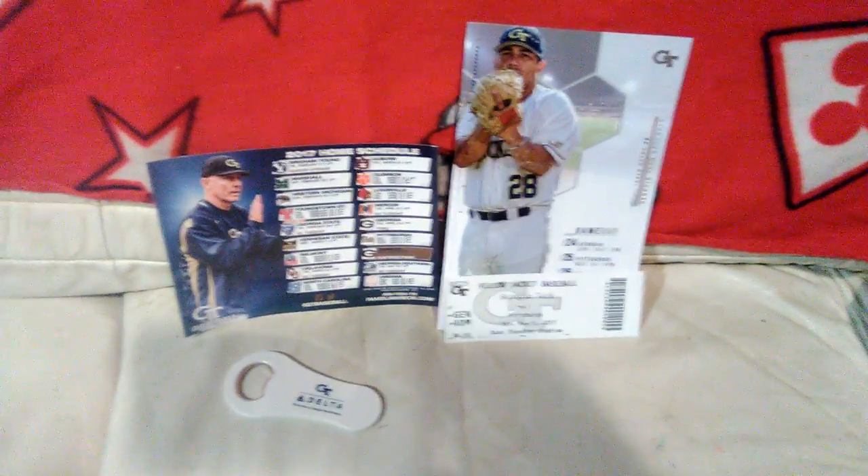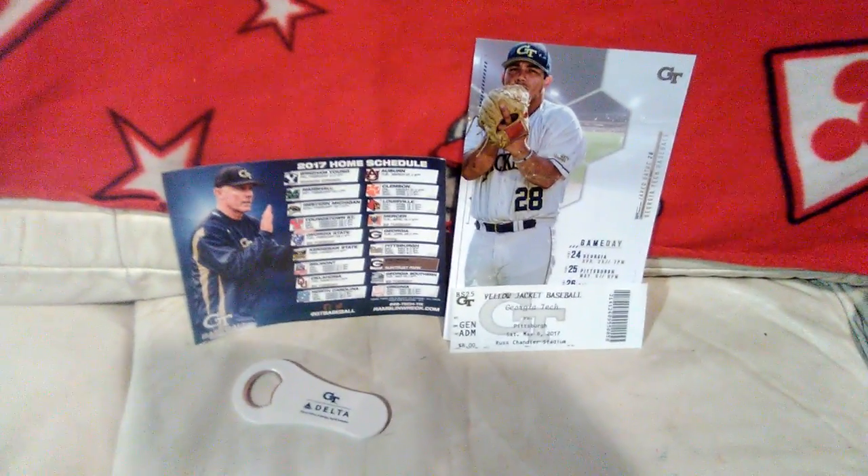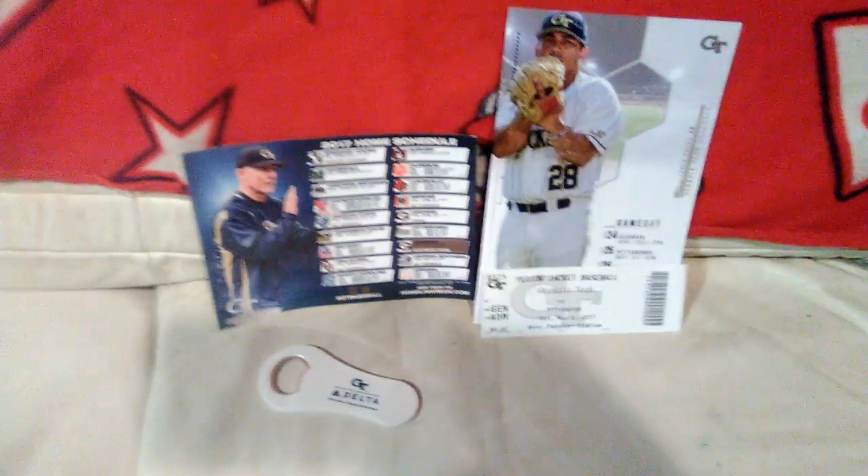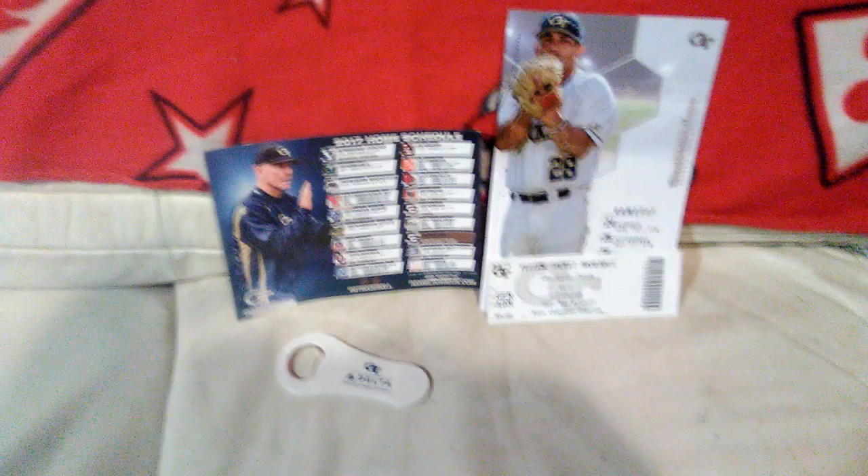What's up YouTube? This is your boy Mr. Veggie Man aka KTO Card Collective. Today is Sunday, May 7, 2017. As you can see in the background, I did get a chance to go to Georgia Tech and my college baseball lawn.